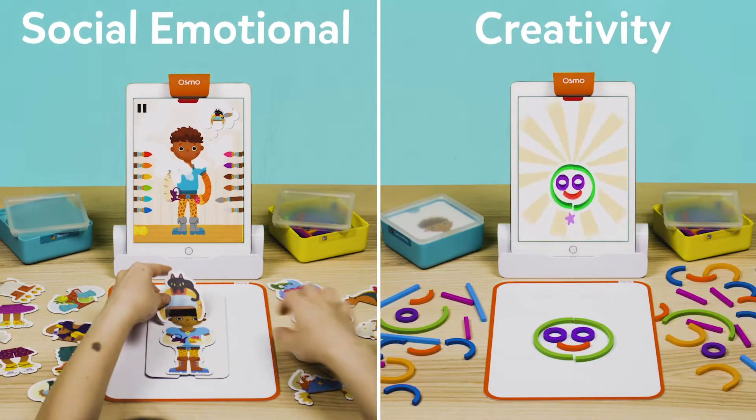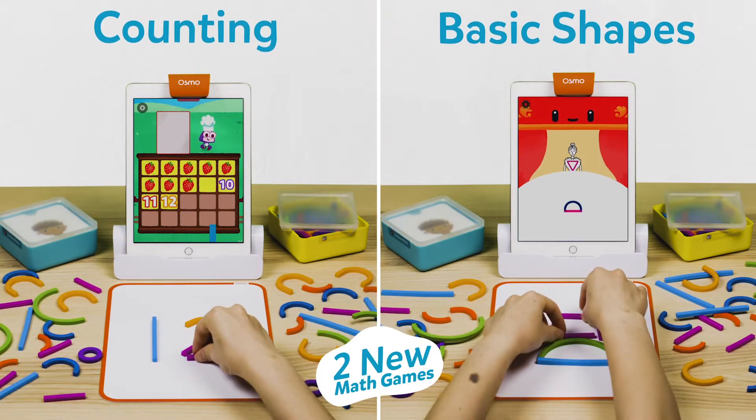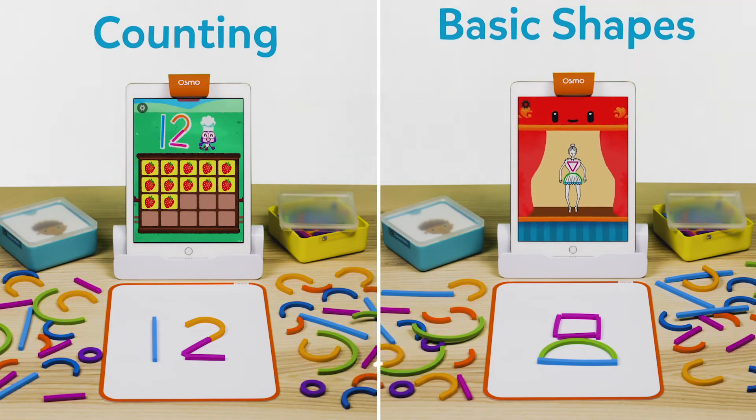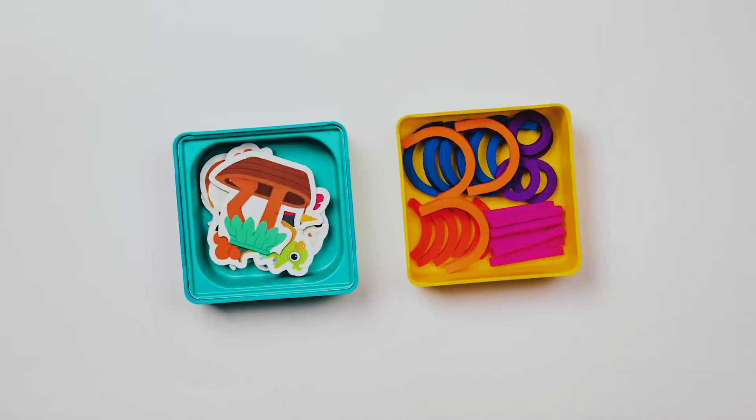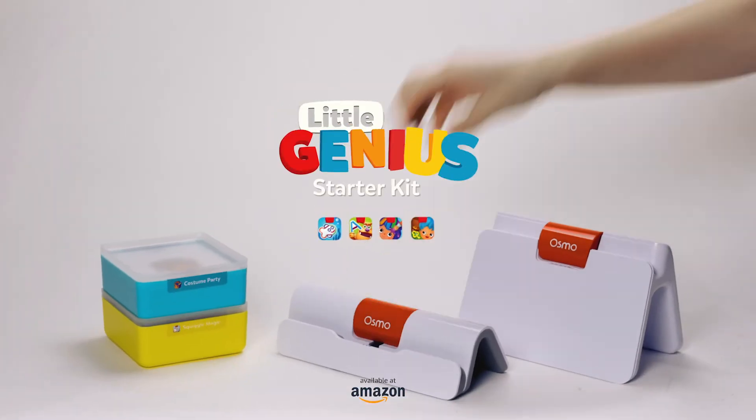Designed for a fun and healthy way of hands-on learning, this starter kit has two new games for early math created for an all-in-one kindergarten prep. Introducing Little Genius Starter Kit Plus Early Math Adventure.